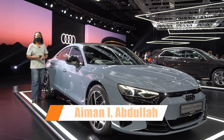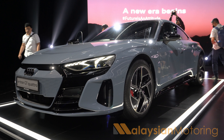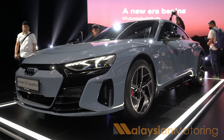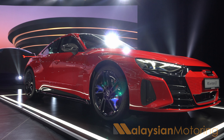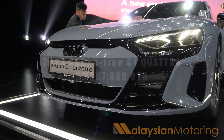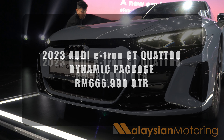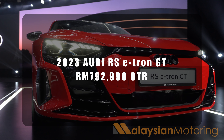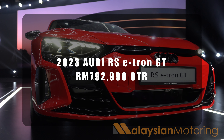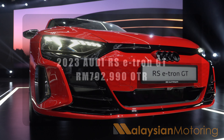The e-tron GT will be available in Malaysia in three versions. We have this, which is the GT Quattro 50. You also get the e-tron GT with dynamic package, as well as the RS e-tron GT. Prices start at RM587,990 for the base model, rising to RM666,990 for the e-tron GT with dynamic package, and all the way to RM792,990 for the RS e-tron GT.